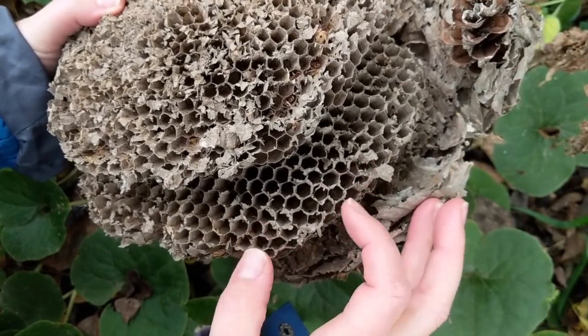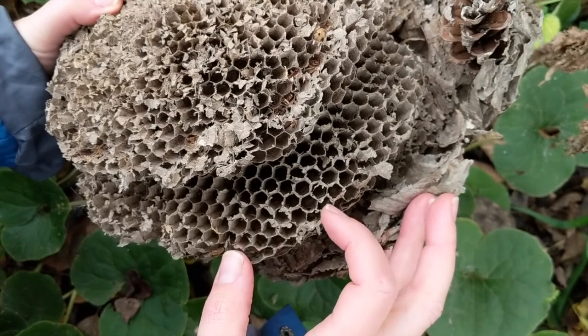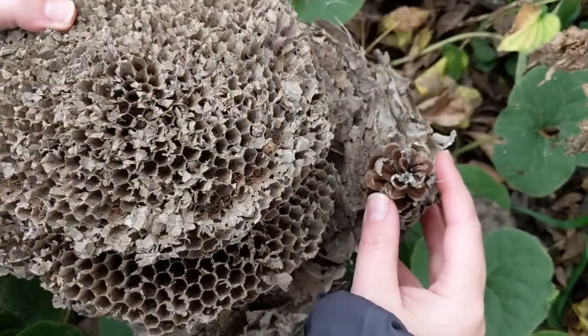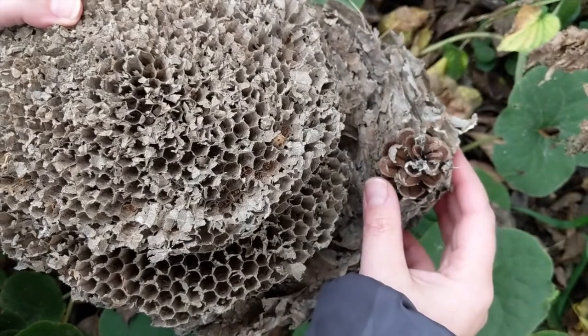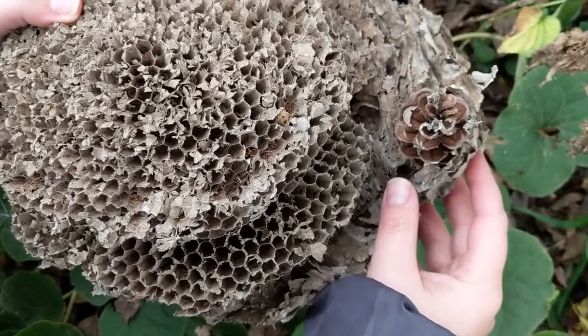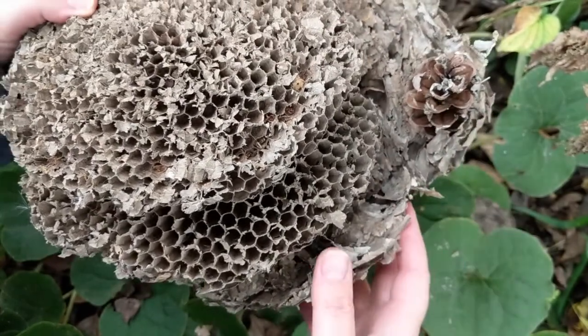Each one of these little chambers would have either had honey in it or it would have had little baby wasps in it. You can see that they use whatever they have available — this one used a pine cone to make it just a little bit stronger by wrapping that paper all around the pine cone.